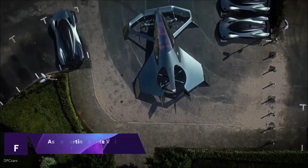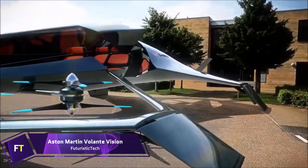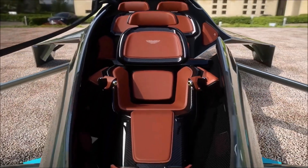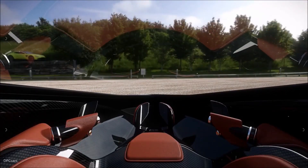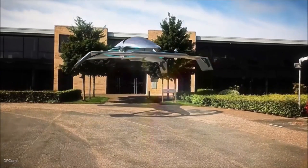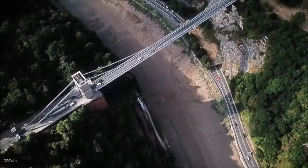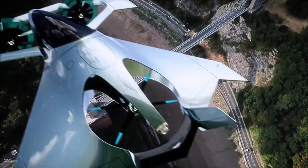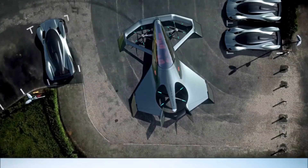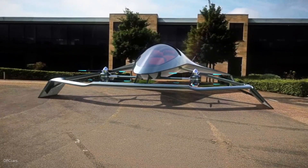Aston Martin Volante Vision Concept. An investigation into individual aerial mobility is embodied in the Aston Martin Volante Vision Concept. Cranfield Aerospace Solutions, Cranfield University and Rolls-Royce collaborated to create this concept plane, which exemplifies Aston Martin's innovative, future-oriented design. It can take off and land vertically and is engineered to offer efficient, rapid and congestion-free transportation. A flying autonomous hybrid electric vehicle for urban and intercity air travel is envisioned in this concept research, taking place in the near future.